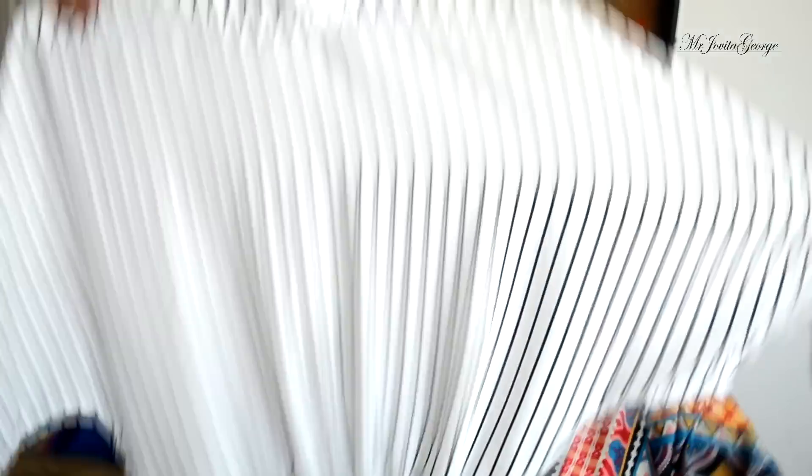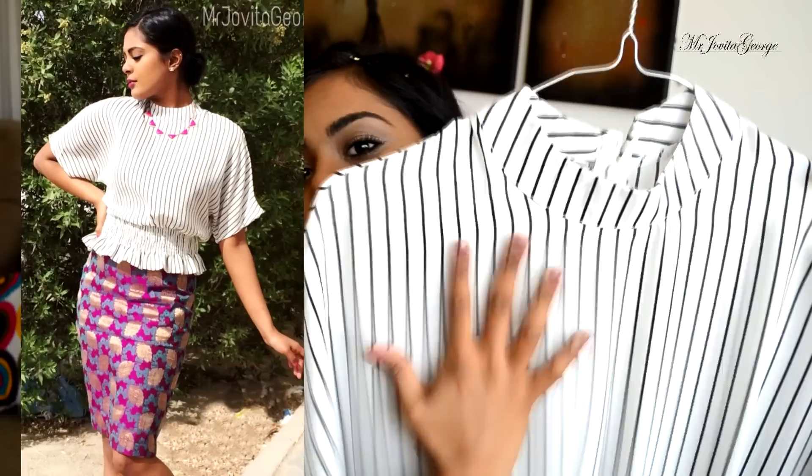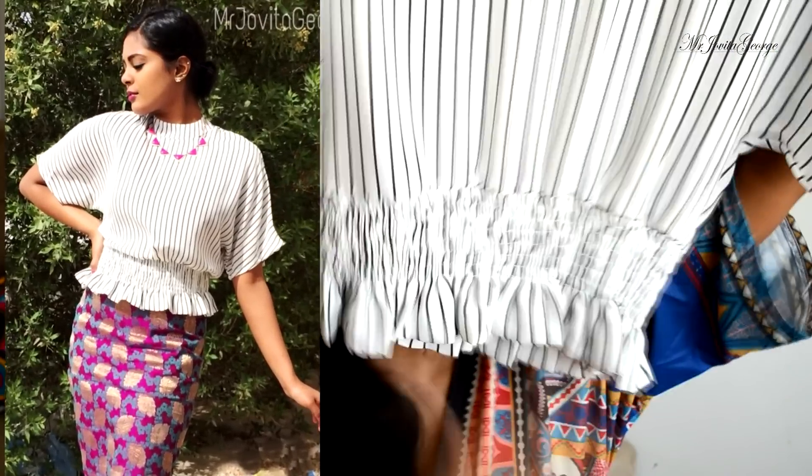The next one that I bought from SheInside is this really gorgeous top. I just love this — it's comfortable, it's chic, and you can make it really casual as well. But I enjoyed wearing it sophisticated. Since it's such a basic colour you can just go crazy with colours and patterns and trends underneath.